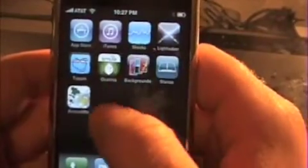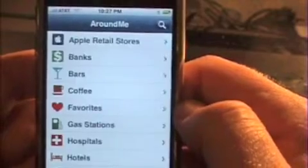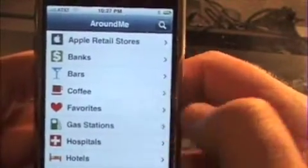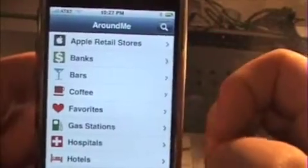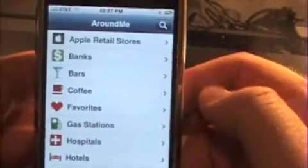Here's a quick demo of the Around Me application. What this app does is it'll show you all the different areas of interest around your actual location. Pretty useful if you're in a new town and looking for some place to eat or some coffee places, gas stations, hospitals, hotels - you guys can see there on the app.